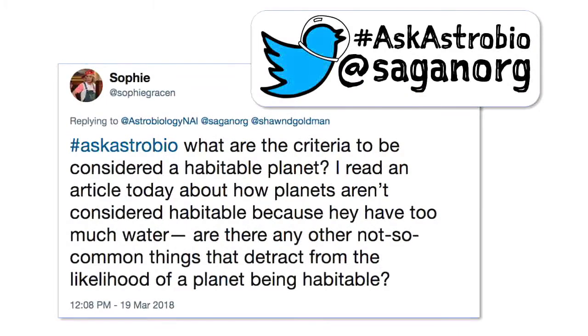I discovered astrobiology halfway through a master's degree, and it completely changed my academic path — so it's possible. Alright, it's time to open it up for questions. Please use hashtag AskAstroBio on Twitter or ask your question directly on the saganet.org chat. The first question from Sophie Grayson asks: what are the criteria to be considered a habitable planet? I read an article today about how planets aren't considered habitable because they have too much water. Are there any uncommon things that detract from the likelihood of a planet being habitable?